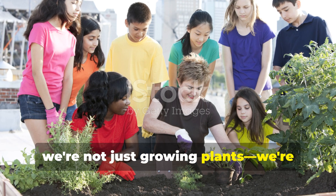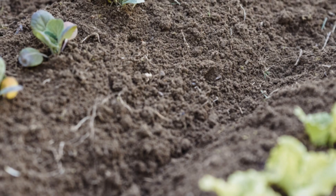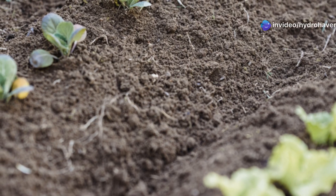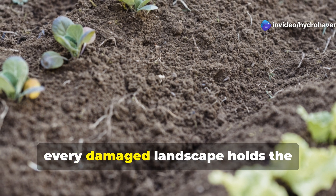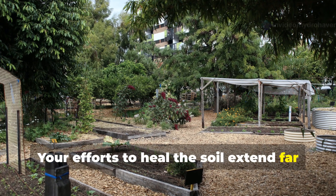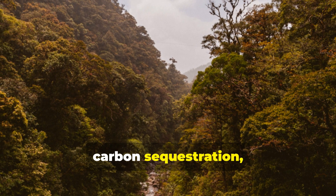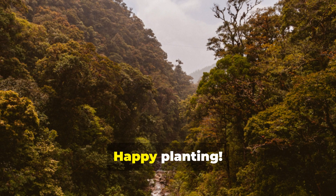Together, we're not just growing plants — we're rebuilding the foundation of life itself, one garden at a time. Remember, every damaged landscape holds the potential for remarkable recovery. Your efforts to heal the soil extend far beyond your garden boundaries, supporting watershed health, carbon sequestration, and biodiversity. Happy planting!